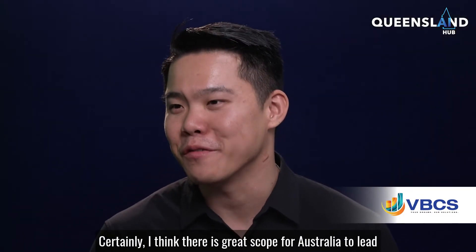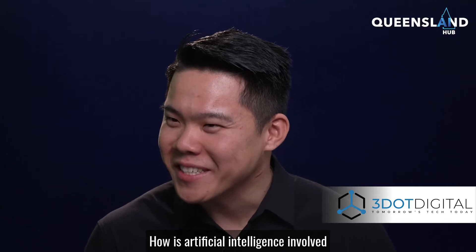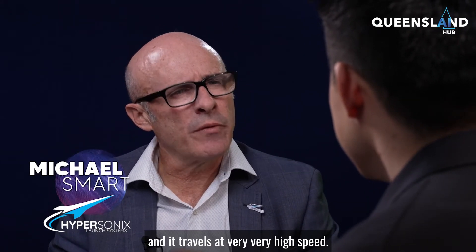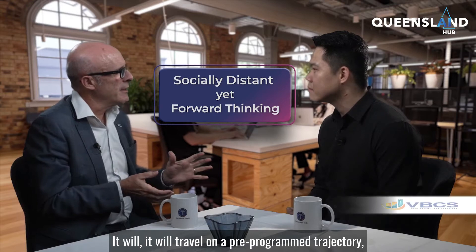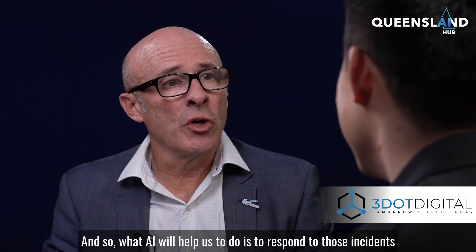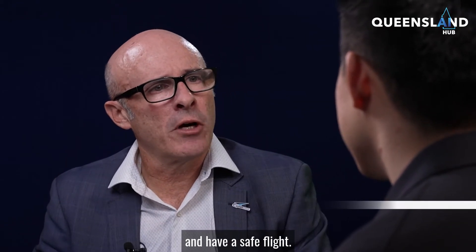I think there's great scope for Australia to lead in the aerospace industry on a global level. How is artificial intelligence involved in the functioning of the Delta Velos launch orbiter? Our Delta Velos orbiter is fully autonomous and travels at very high speed. It will travel on a pre-programmed trajectory, but there are always incidents that happen in any flight. AI will help us respond to those incidents and ensure a safe flight.